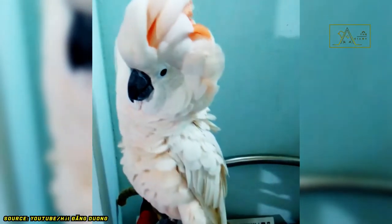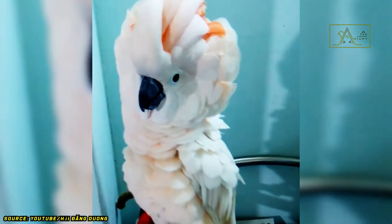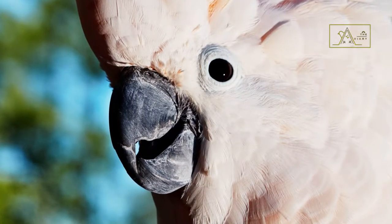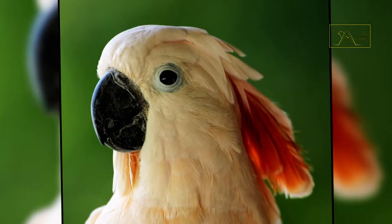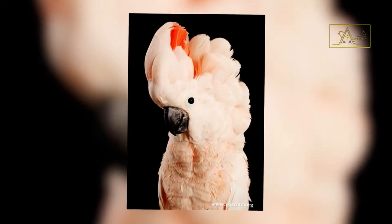One thing's for sure: don't approach the Moluccans while they're raising their topknot. Because if they happen to be angry, they don't want to be touched or disturbed. If you still dare to approach them, you risk being bitten. The Moluccan cockatoo's beak is very strong — it can easily break hard coconut shells. Can you imagine what would happen if they bit your hand or head? Don't let that happen.